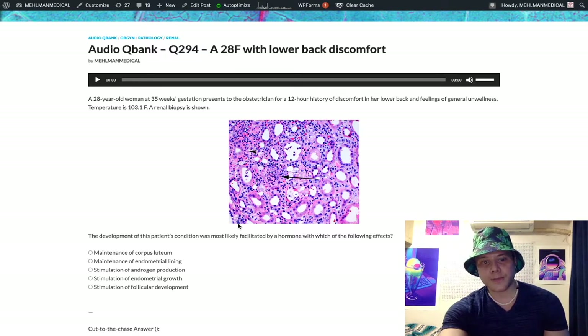We're looking for the answer choice that reflects the action of progesterone. Choice A: maintenance of corpus luteum — wrong answer. This refers to beta-HCG, human chorionic gonadotropin. We test for the beta subunit because the alpha subunit is shared between FSH, LH, TSH, and HCG, so the alpha is nonspecific. Maintenance of corpus luteum is performed by HCG.